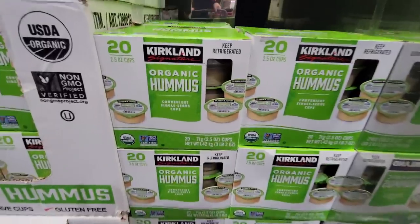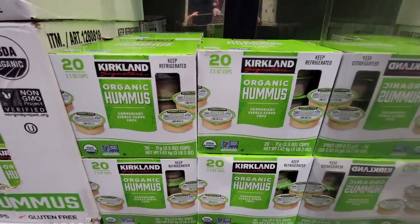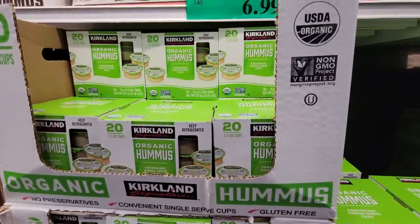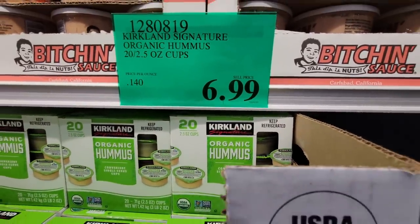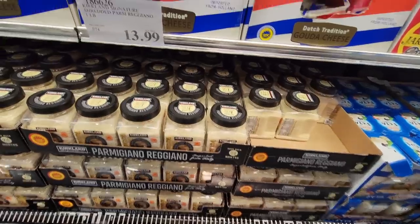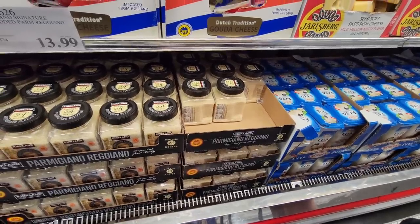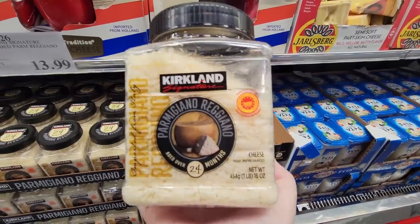Now the organic hummus — I love having this on hand. I like it with carrots or celery or any kind of vegetable to snack on. $6.99 for all of it, and I like that they're individual containers so you can take them on the go. It's really good flavor. And at $13.99, the Kirkland Parmesan — so you could grab one of those. This is actually really good and it melts really easy too.